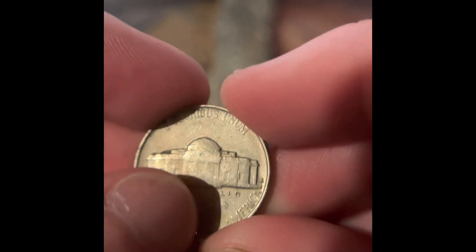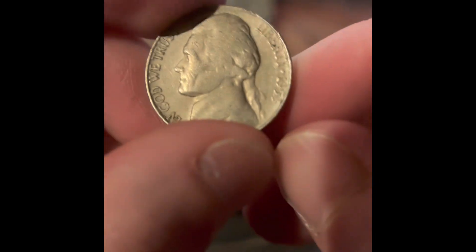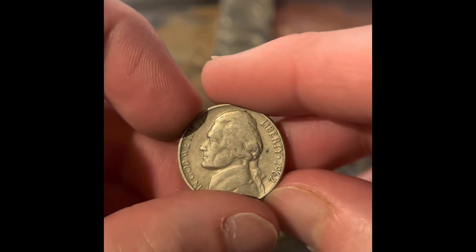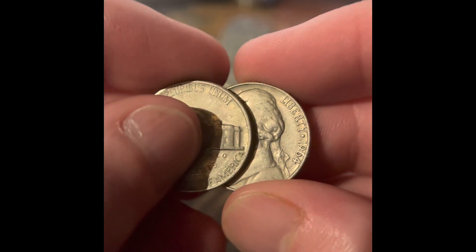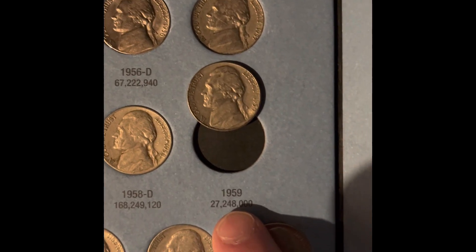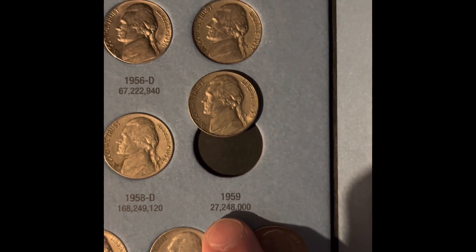We got a reverse San Francisco — it's a 1953. We got a 1969 San Francisco. We got a 1962 Denver. We got a 1959 Philadelphia. We got a 1967 Philadelphia and a 1964 Philadelphia. We're gonna be adding the 1959 Philadelphia to the book with only 27 million minted.